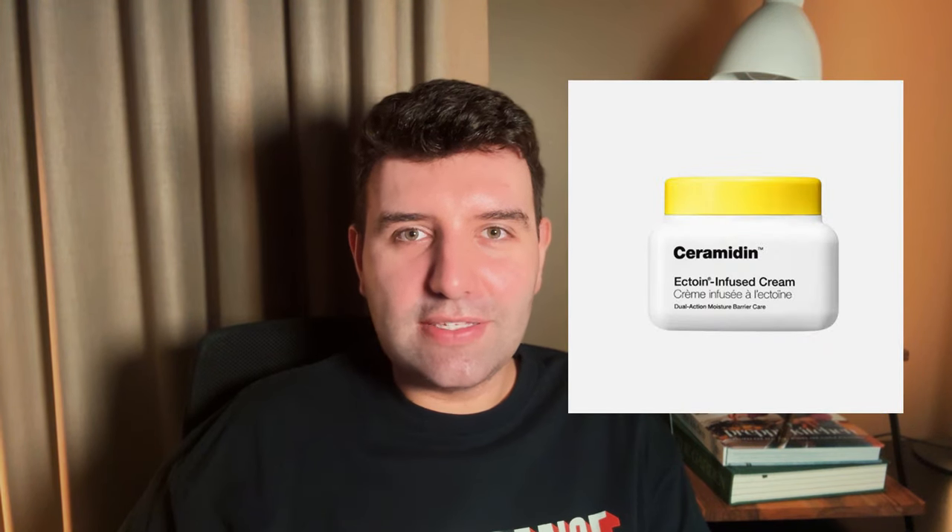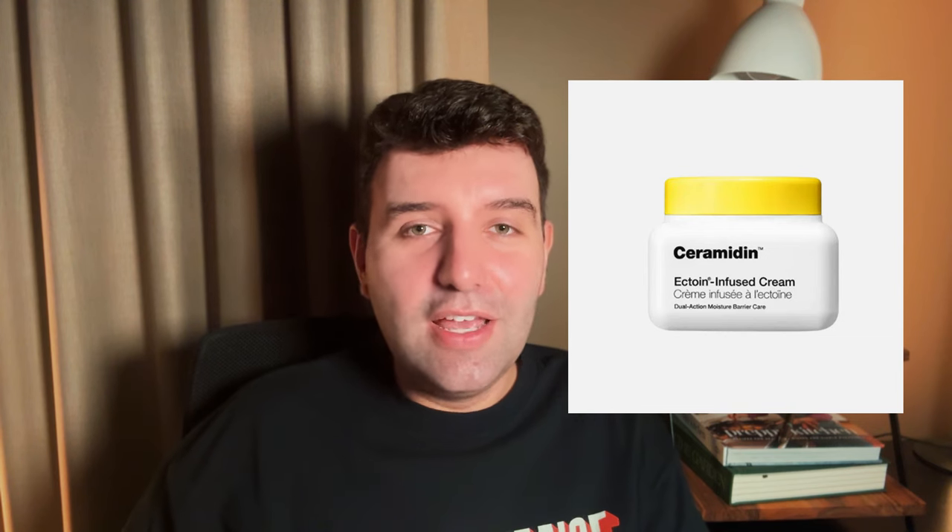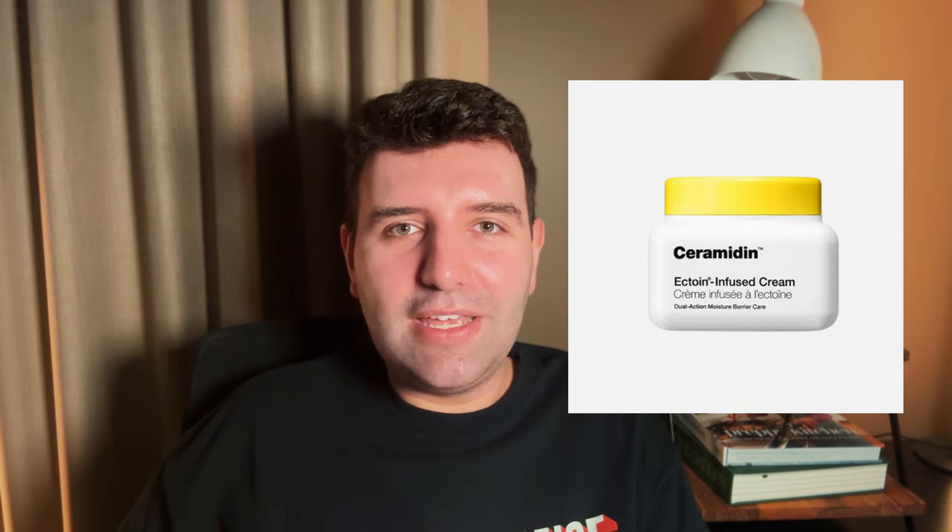Dr. Jart was really the brand I probably noticed first as featuring Ectoine on the label. So of course I ran out immediately to buy their moisturizer. I was so keen to see someone feature Ectoine on the front of the label, but this moisturizer is not good — I hate it. It feels like paste, a little bit gluey, and is not a good example of how Ectoine can be used in an elegant way.